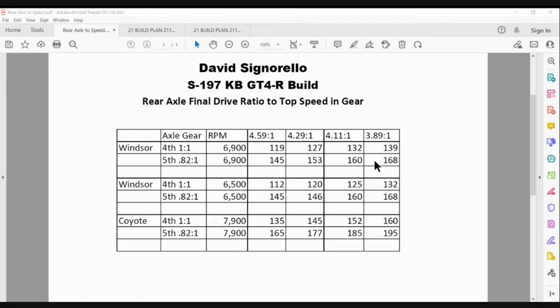In fifth gear, you can see you get a pretty big jump in speed, but you also lose a little bit of mechanical advantage when you go to the 8.8. With the Windsor at 6,500 RPM, everything just drops down a little bit. So for the 3.89, it's 132 in fourth gear, and 4.11 is 125.